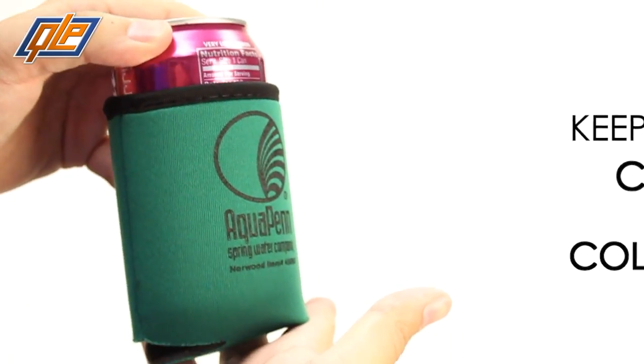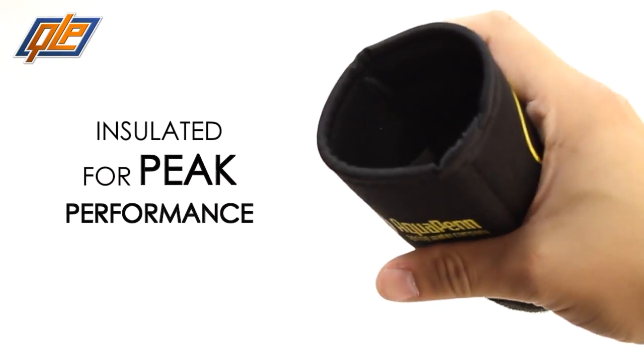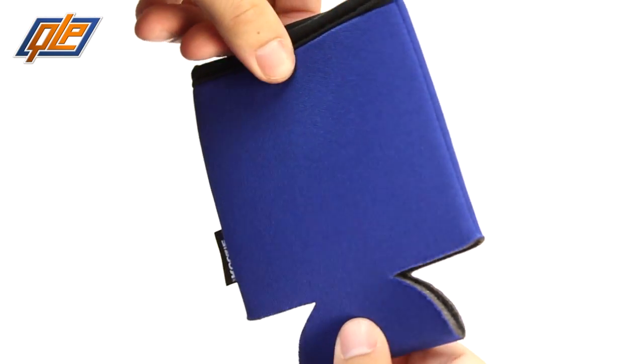It's an extremely practical koozie — its two-tone color design makes it a stylish accessory that you can fold up and bring anywhere. When you screen print your custom logo or slogan on these little works of art, you know it's going to be seen.